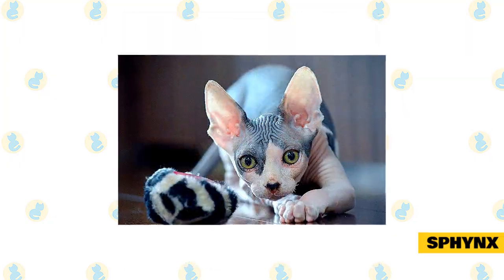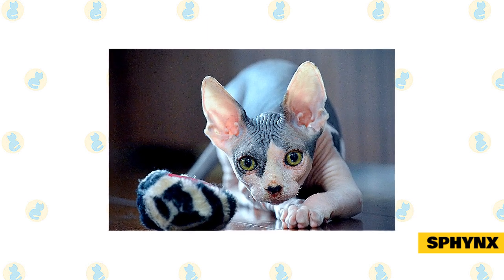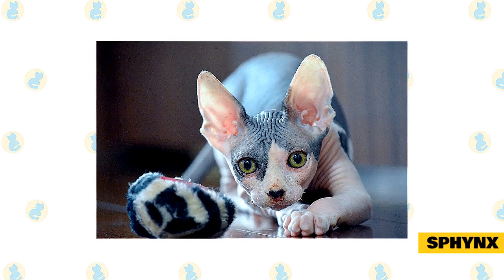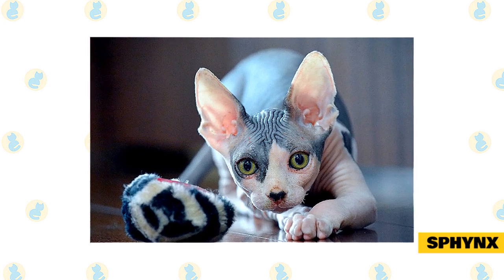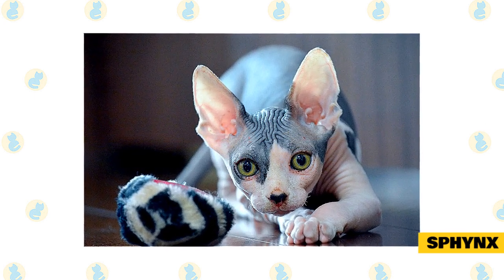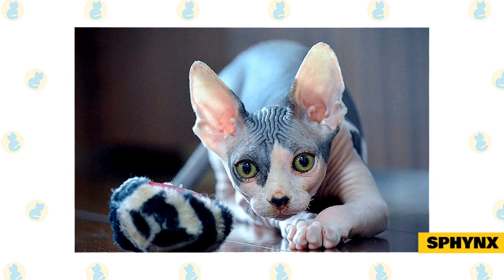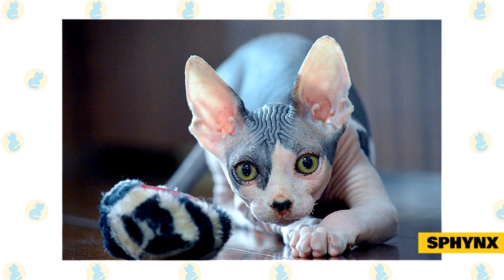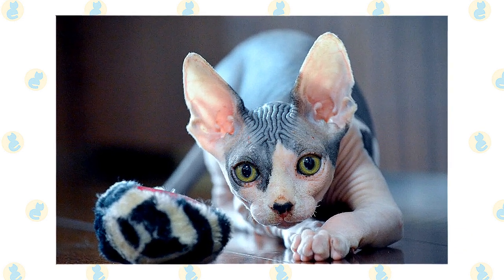This is a highly social cat. If you are gone during the day, the Sphinx will enjoy having a friend in the form of another Sphinx, another cat, or even a dog. He likes the company and, equally importantly, he likes having someone to snuggle with so that he stays warm. He loves to be held, and you can expect him to sleep with you, most likely under the covers. Think of it as having a living hot water bottle.